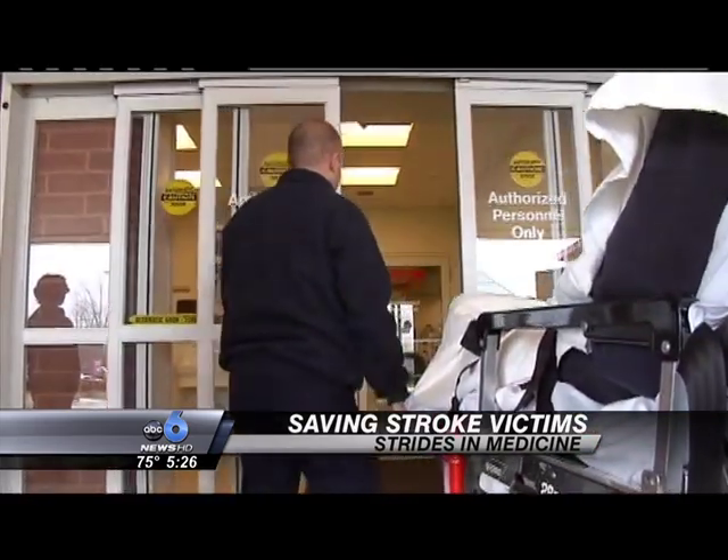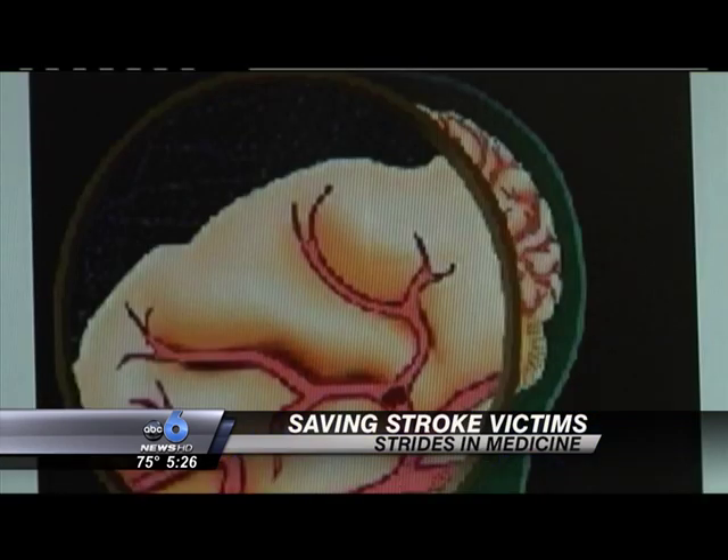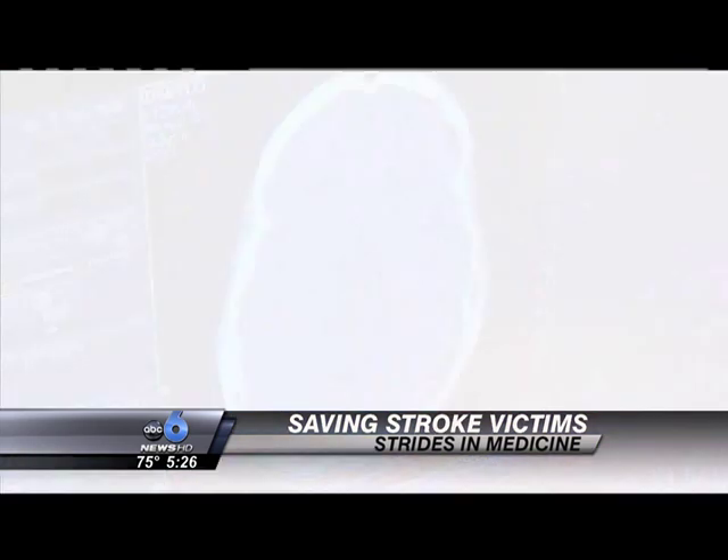Mount Carmel neurologist Dr. Ted Woodruff explains how it works. The blood clot forms somewhere within a blood vessel in the brain, and the tissue plasminogen activator, as its name sounds, activates another protein in the blood to dissolve the clot or break it apart. The blood flow is then restored to the brain, delivering oxygen.